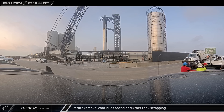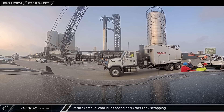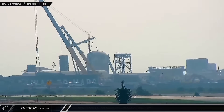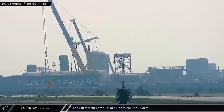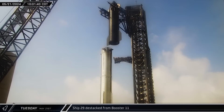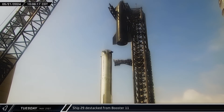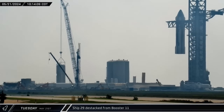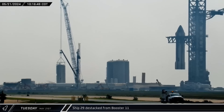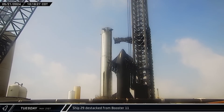At the orbital tank farm, vacuum trucks continued their slow and steady work removing perlite from the remaining cryoshells. Later, SpaceX's Grove crane and one of the smaller cranes tandem lifted a smaller tank and placed it onto an awaiting transport for removal from the site. Then shortly before 10 o'clock, Ship 29 was lifted off of Booster 11 and the hot staging ring, rotated over, and lowered down onto the recently arrived ship transport stand.